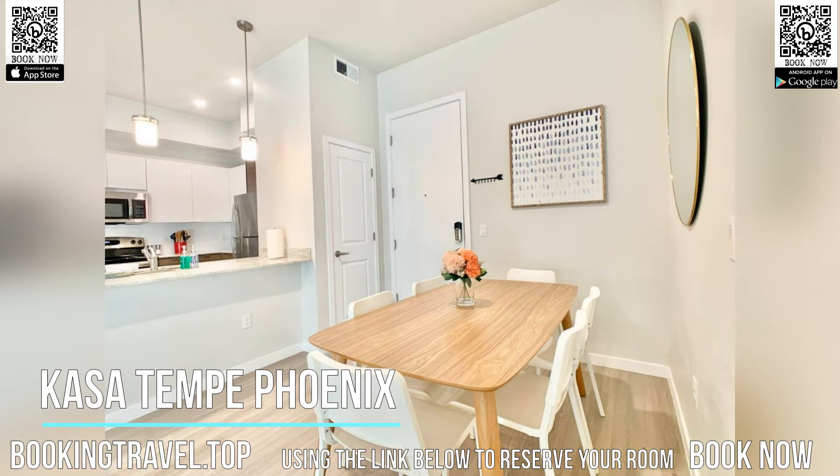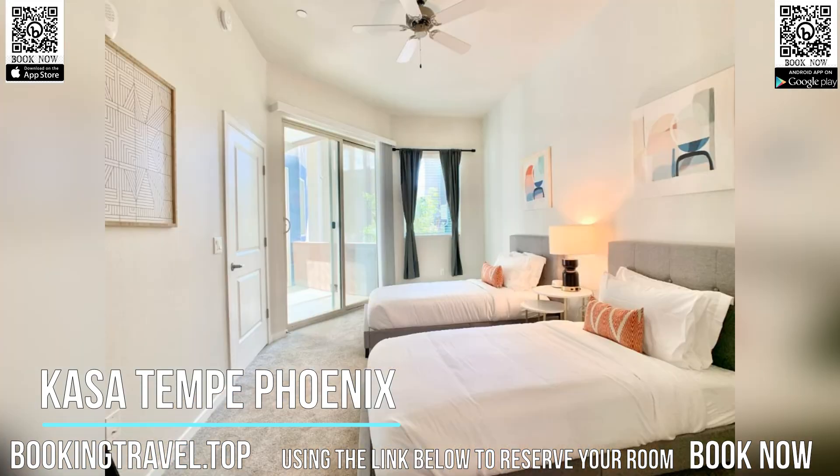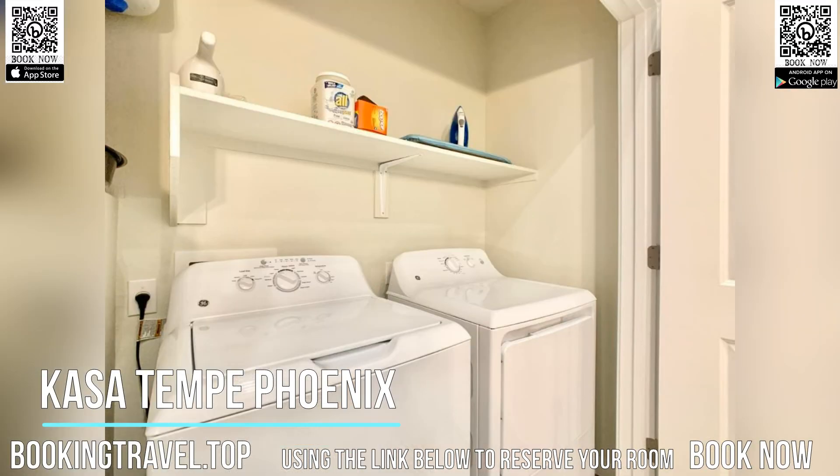The Condo Hotel offers four-star accommodations with a hot tub and grill. Book now at the best price guaranteed, using the link below to reserve your room.